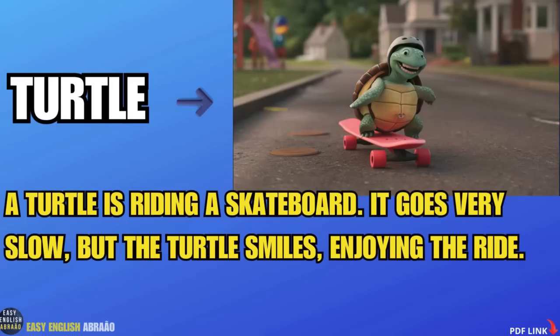Turtle. A turtle is riding a skateboard. It goes very slow but the turtle smiles enjoying the ride.